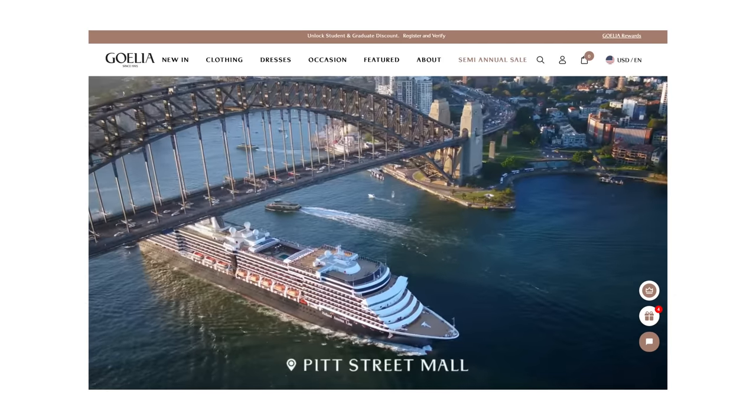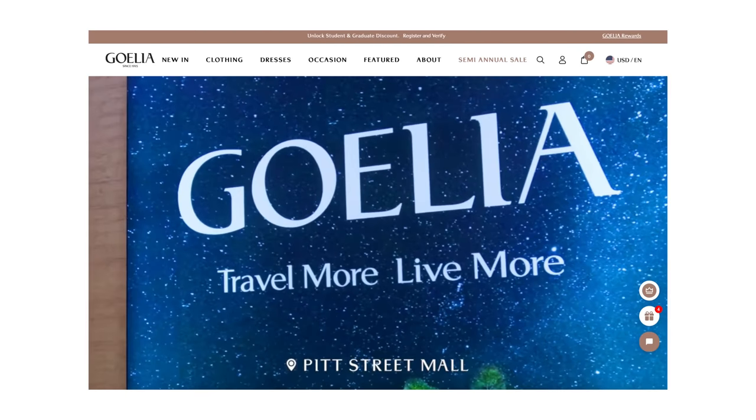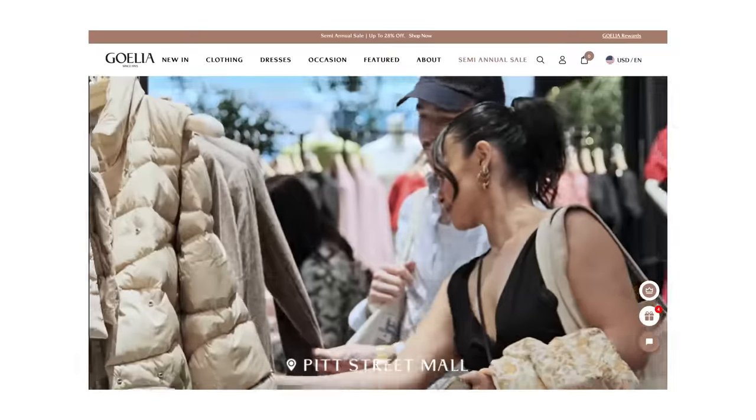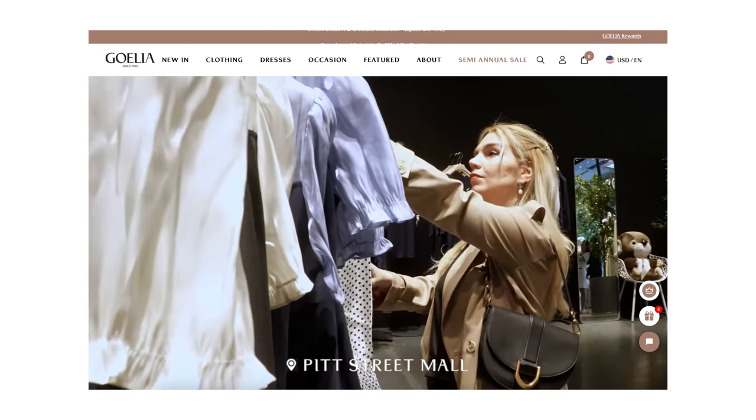They've been around since 1995, but I'm only just discovering them now. I finally found this beautiful brand, which has just opened up a store in my hometown in Sydney, so next time I'm home I'm definitely going to check out their bricks and mortar store. This video is in partnership with Goelia, and the pieces that I'm showing you are all pieces that I have picked myself because I know they're pieces that I love and will wear for years to come.